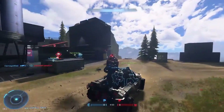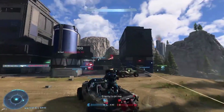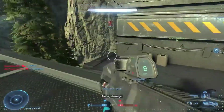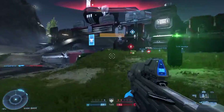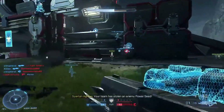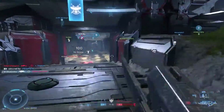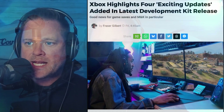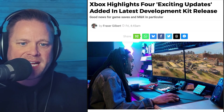Xbox just rolled out a brand new update for its developer kit, and while this kind of news might sound small, it's actually a big deal. These behind-the-scenes upgrades directly affect how fast, how stable, and how feature-rich future Xbox games can be — from improved GPU debugging to faster build times. These tools show how Microsoft is quietly strengthening its ecosystem for developers heading into 2026 and the next generation of Xbox.